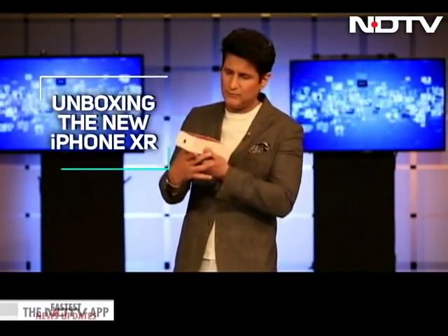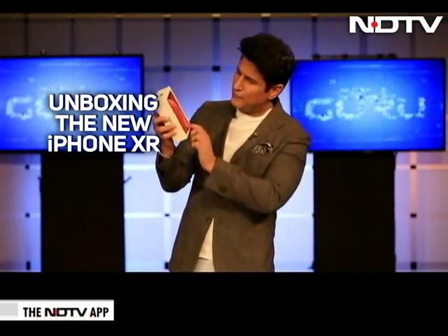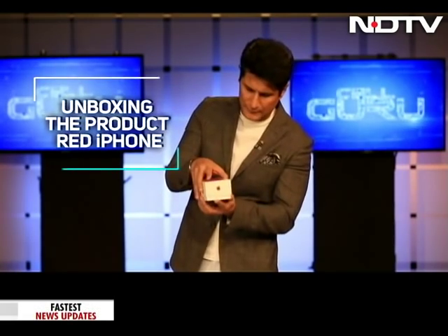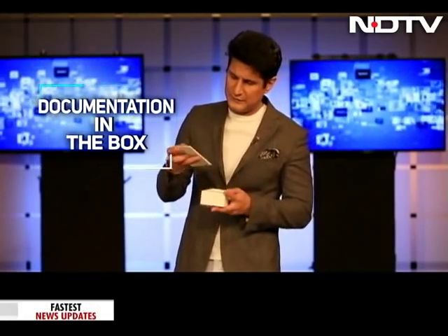Quick unboxing — typical, as always — the phone has that big phone image out here. You can make out what color it is just by looking at this, and then we move in and you have all the documentation, always designed by Apple in California. And then you have this, which tells you it's Product Red. Not very many people know why Apple calls it Product Red, and I will do a story on it, but Product Red is all about a charitable organization.